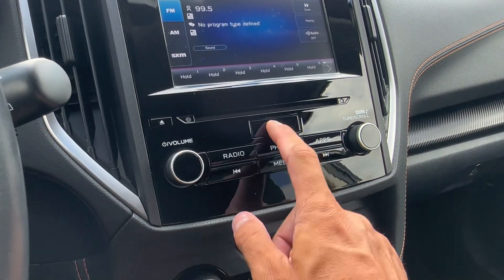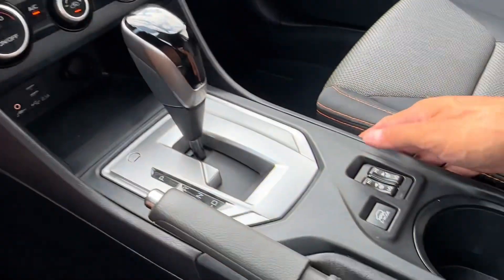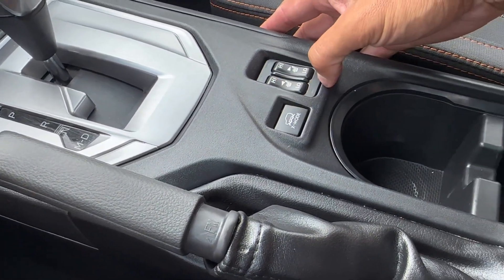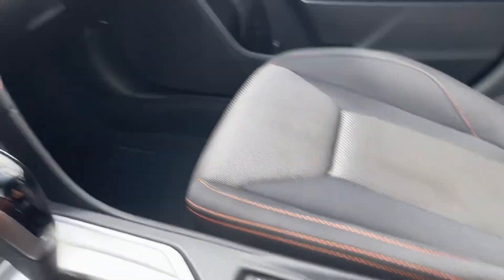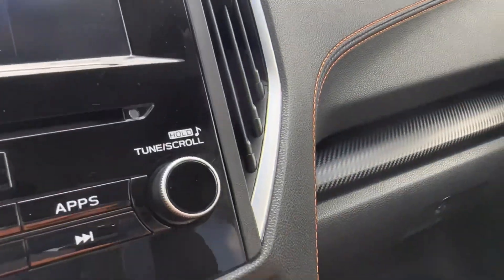You've got media and a console with another charging port. On the passenger side, there's nice faux carbon accenting very similar to the door panel, and a nice orange stitching on the dash as well.